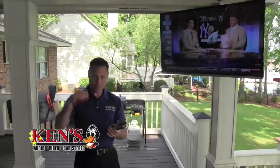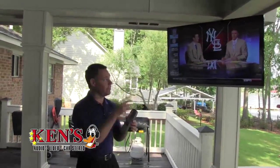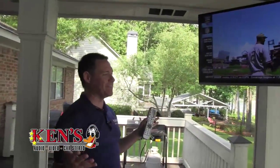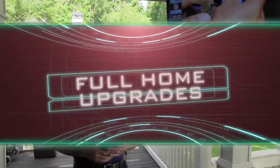We work directly with DirecTV and Cox Cable to make sure everything ends up being easy so you can just sit back and relax. Packages start at $99 for speakers and up. These are good deals, and it's the season — you've got to get it on.